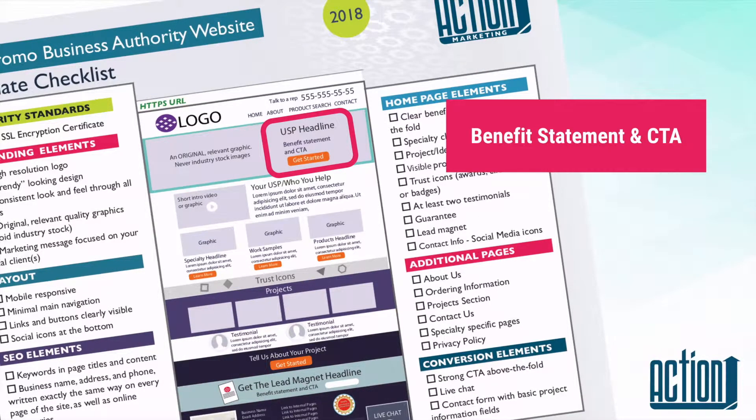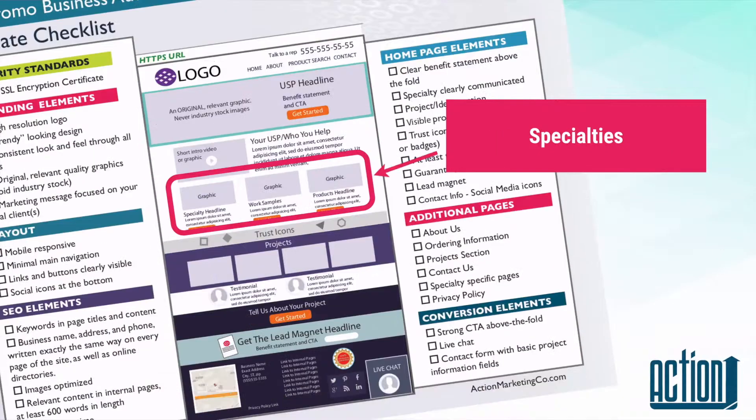You want to have a clear benefit statement above the fold. You also want to have your specialties. You don't have to have them divided in three columns — it could be two. You can have a video or not. In this location you want to have your services. For example, if you do trade shows, one box would be trade shows, another would be safety programs, another would be awards and recognition. If you're doing products, you want to pick your top categories and feature those here.